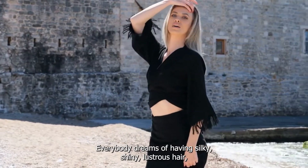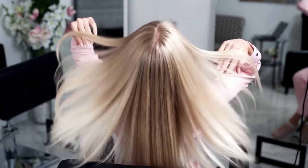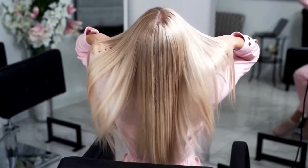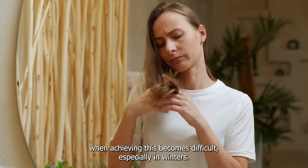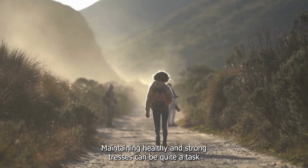Everybody dreams of having silky, shiny, lustrous hair whether long or short. And winters is actually the time when achieving this becomes difficult — especially in winters, maintaining healthy and strong tresses can be quite a task.